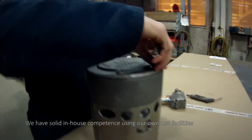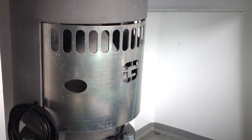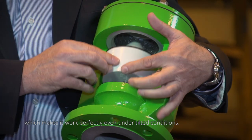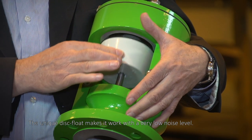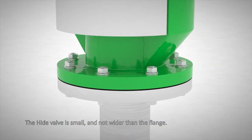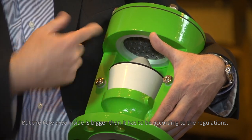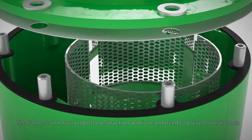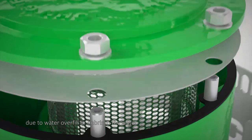We have solid in-house competence using our own test facilities for studying the safety aspects of ships. Some of the advantages of the HIDE valve are the guiding pin, which makes it work perfectly even under tilted conditions. The unique disc float makes it work with a very low noise level. The HIDE valve is small and not wider than the flange, but the flow area inside is bigger than required by regulations, which decreases the risk for suction blocking. The flame screen has a robust construction and is reinforced to prevent breakdown due to water overfill or debris in the water.